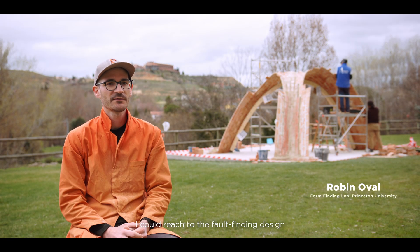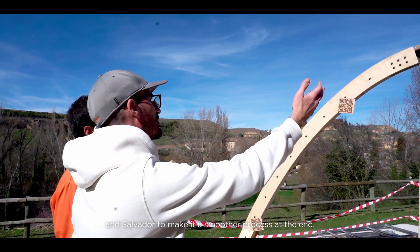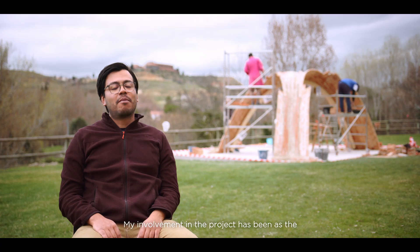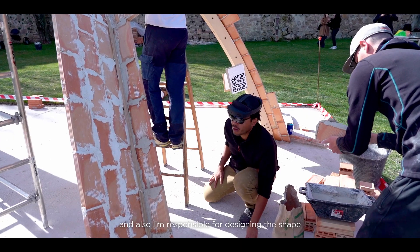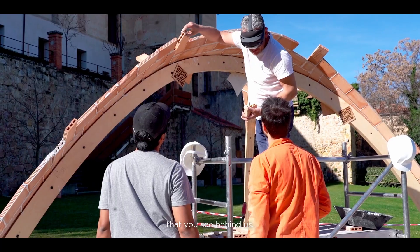On this project I have been involved in the different steps. I contributed to the form-finding design with Rafael Pastrana, and also a construction strategy with Wesa and El Salvador to make it a smoother process at the end. My involvement has been as the structural engineer of the vault behind us and also as responsible for designing the shape that you see behind us.